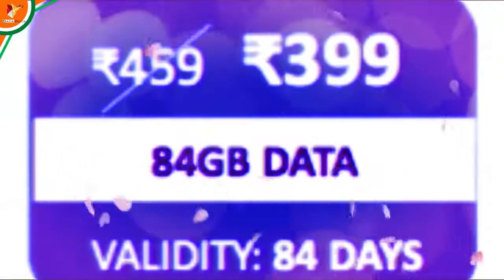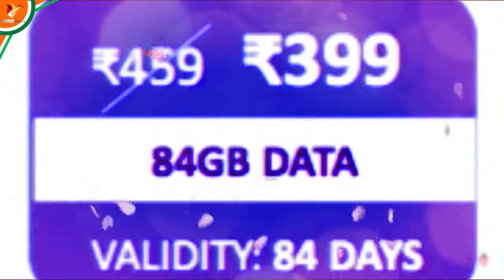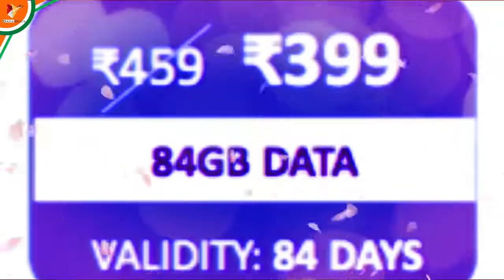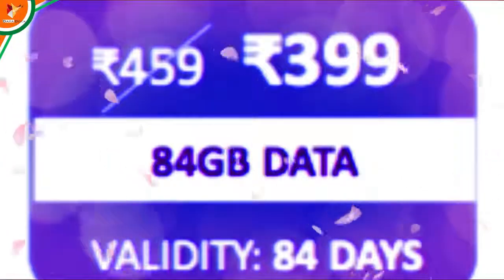The next plan is ₹455. For ₹309 rupees, you will get 84 GB data. But you will have a direct discount of 50 rupees — actually, it will be like 60 rupees off.